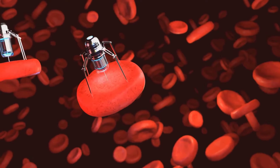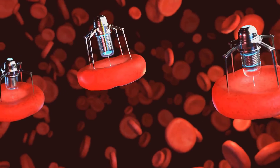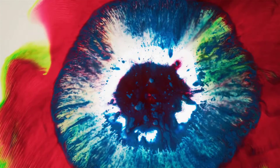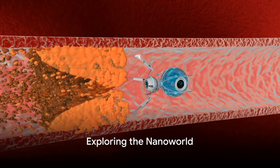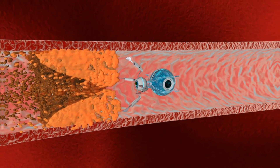The future holds endless possibilities for anyone interested in this field. You can learn about nanorobotics in various ways — there are numerous online courses and programs that focus on this exciting field. It's an opportunity to dive deep into a world where we can manipulate matter at a molecular scale. Embark on this journey and become a part of the future of nanotechnology.